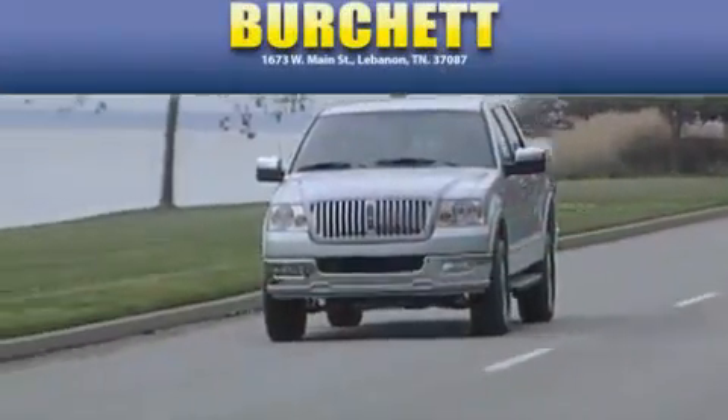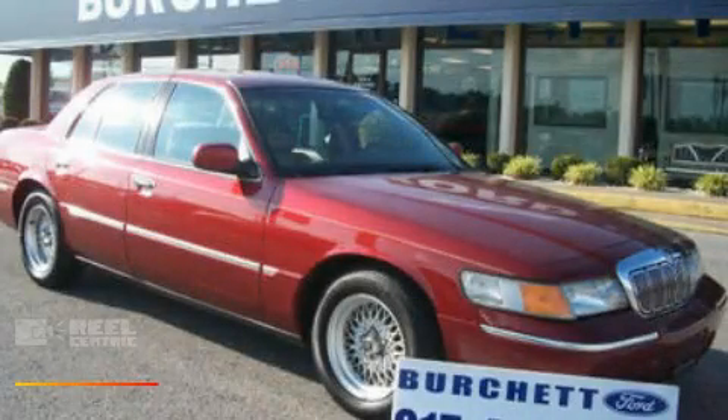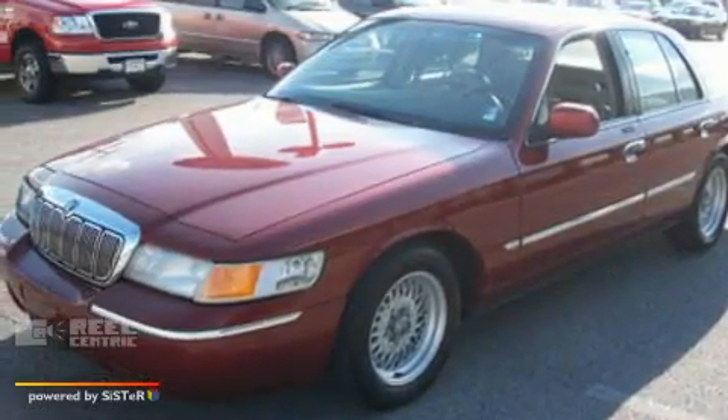Another fine vehicle offered by Burchett Ford Lincoln Mercury. This is a 1999 Mercury Grand Marquee. It features a 4.6-liter 8-cylinder engine and a 4-speed automatic transmission.